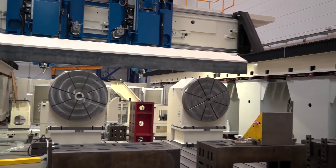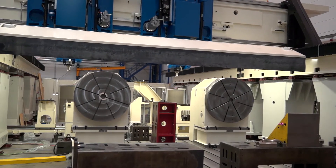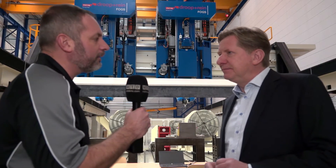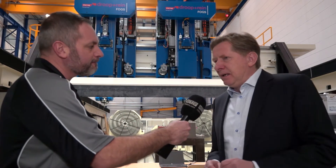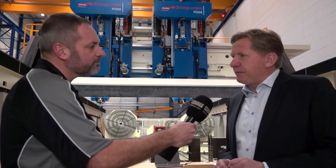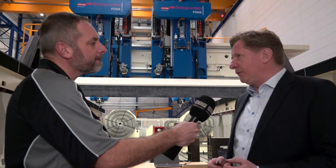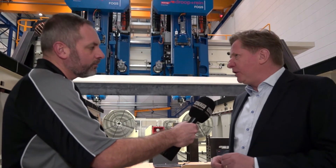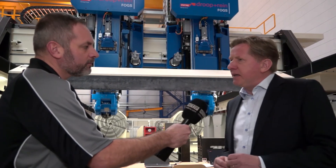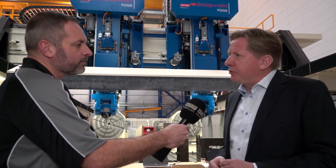And that doesn't matter what type of material they're cutting? Definitely not — we can go up to 100kW. For those engineers that don't know Drupal Rhine, what message would you give them? Let us talk about your production and your component, because the machine is only one component of the process. We have a lot of experience and together with the customer's experience we can optimize the whole process, not only deliver a machine.